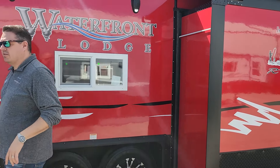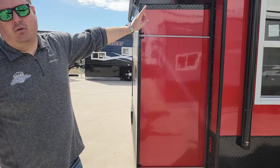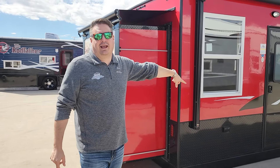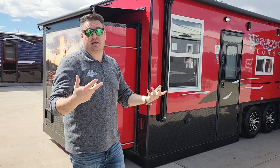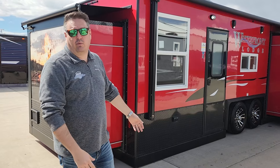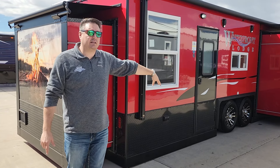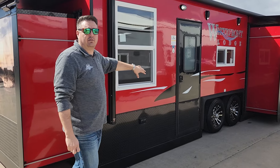Very excited to show you this model because it has two slide-outs. We've seen houses with two slide-outs, but this one has a slide-out on the side and then a rear slide-out as well. Some people have done this already — Ice Castle decided that was a really good idea from customer feedback, so I'm going to show you through this very well thought-out house.